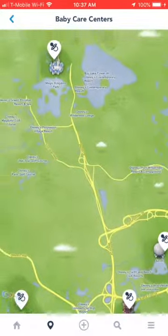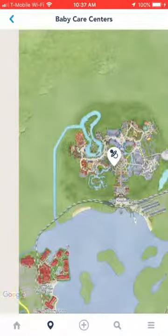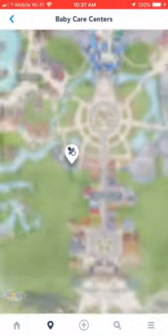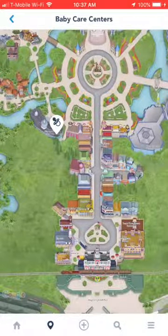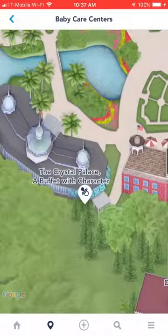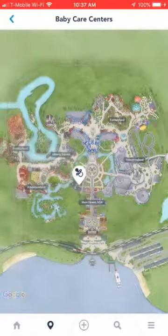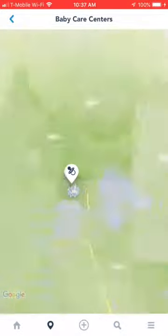The map is zoomed out — you can see all of the parks here. Let's head back to Magic Kingdom. You can use your fingers to zoom in and out. Here's the map — Main Street USA — and there is the Baby Care Center. It's located right by the Crystal Palace. So if you're looking for a Baby Care Center at any of the parks, you can zoom in and out.